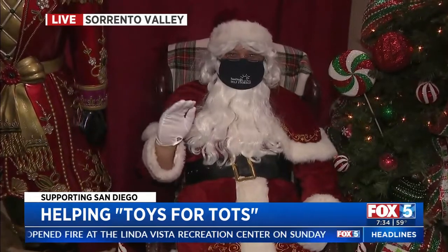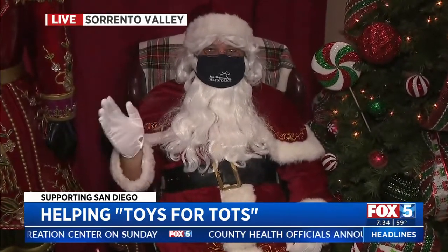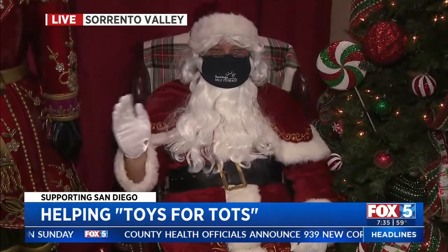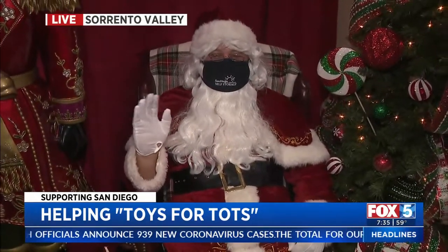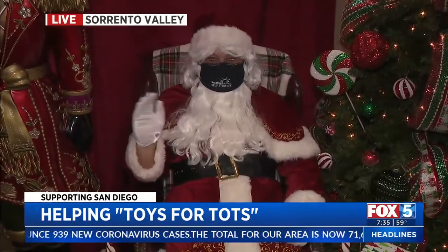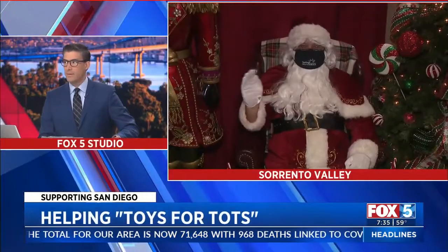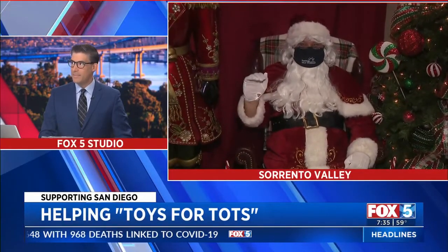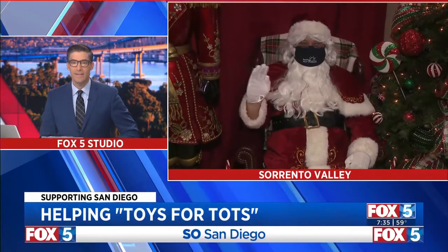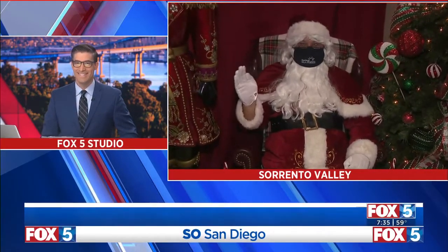Santa said he wanted eggnog — but Santa, this is a children's show, okay? It's a morning show. He's going with almond milk. San Diego, Santa's going with almond milk. I'll send it back to you in the studio for now. Eggnog for Santa — I mean, the man's got a busy night. It's okay, Heather. Thank you. Santa's been waving a lot. Yeah, it's hard.